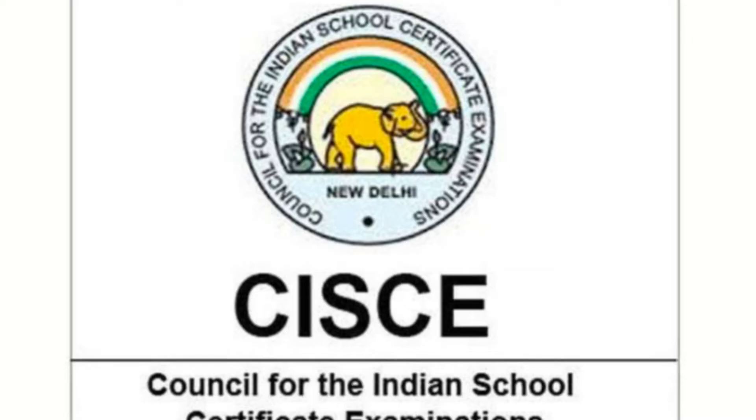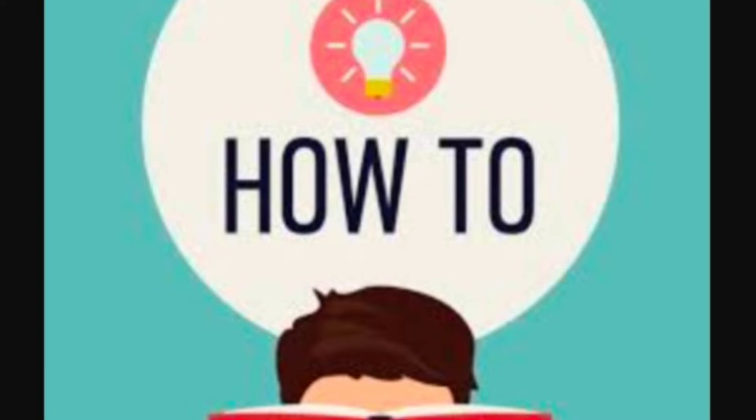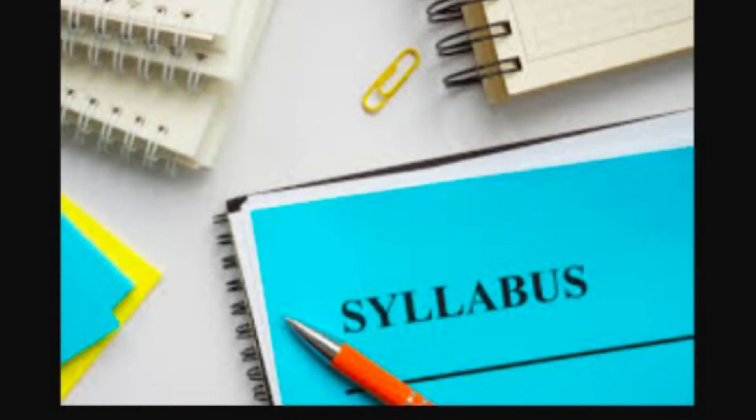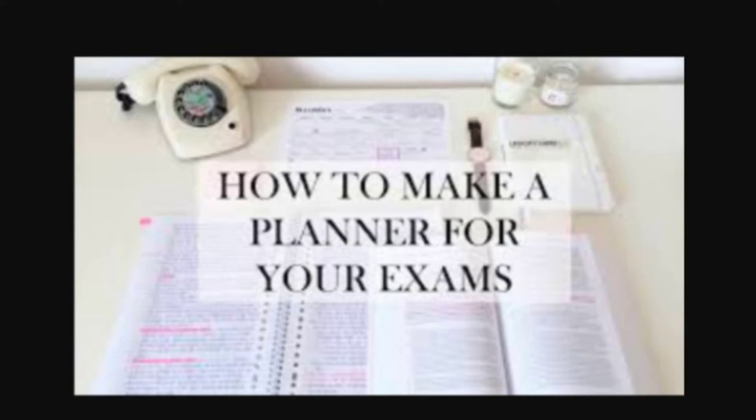With the release of ICSC-ISC Semester 1 Board Exam 2021-2022 date sheet, students are getting a lot of pressure on how to handle the entire syllabus of science and maths within 20 days. So you must be well-versed with the syllabus uploaded on the official website. Once you are aware of it, you can plan your preparation within the next 20 days.